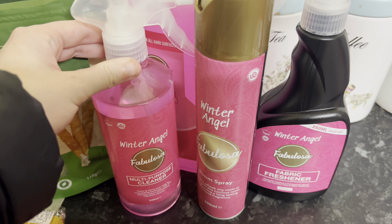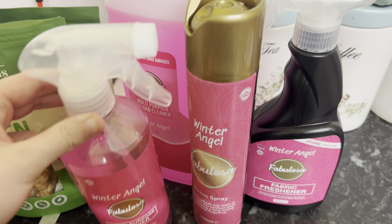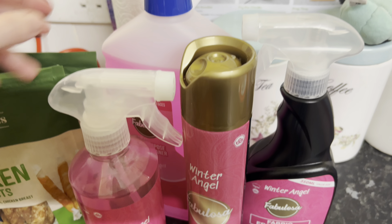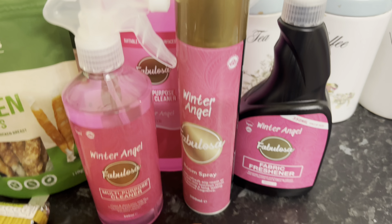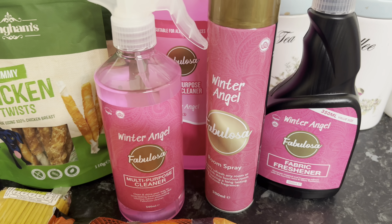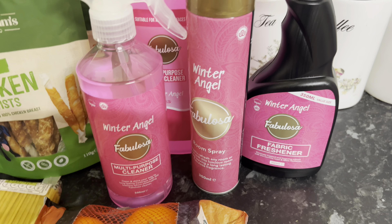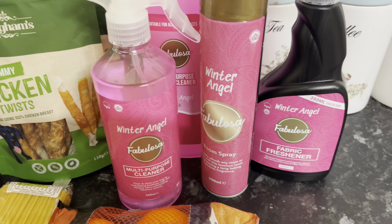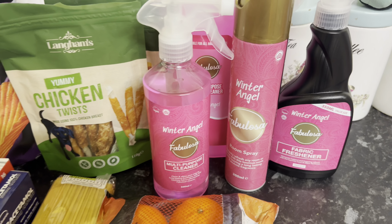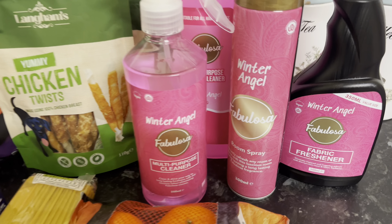I also picked up the multi-purpose cleaner, the room spray, the fabric freshener, and the multi-purpose cleaner in the big bottle for mopping the floors and things. The smell of these is absolutely lush — like Snow Fairy — so I thought I'd pick those up, one of each. They probably won't be there for very long, so if you're interested, those are from Aldi.